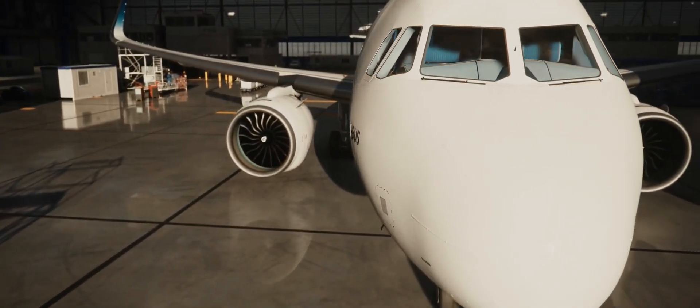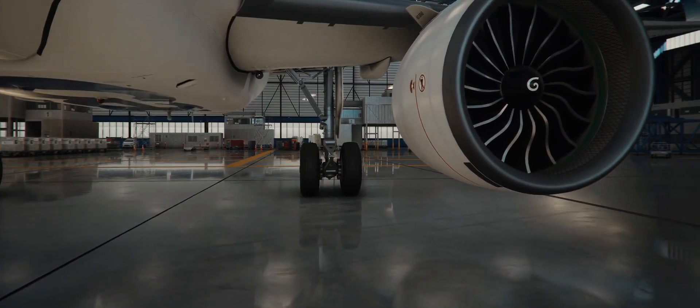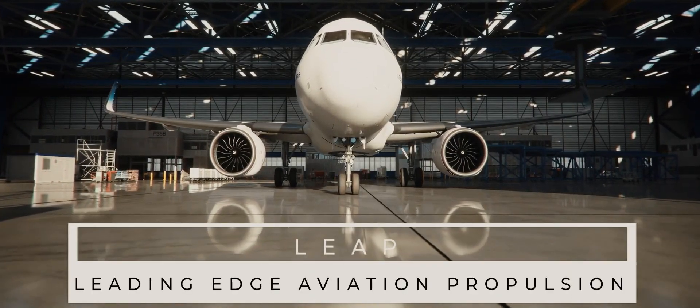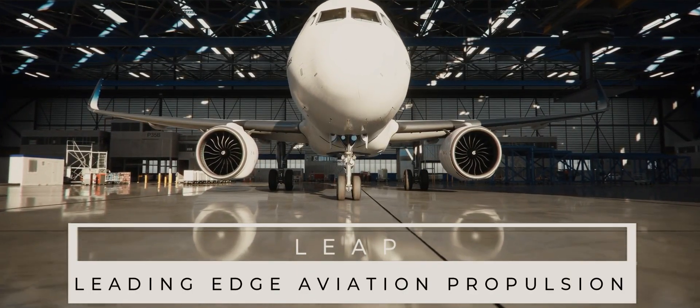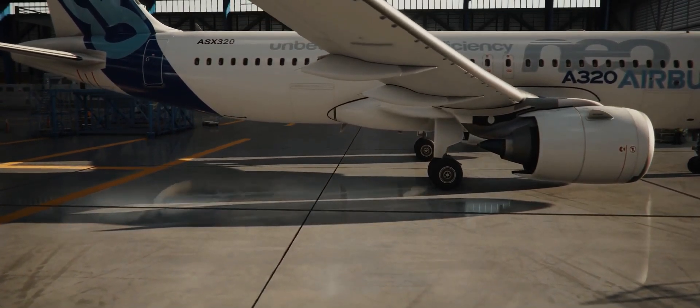Welcome to the Hangar YouTube channel. This video series is about the CFM LEAP 1A engine. The name LEAP stands for Leading Edge Aviation Propulsion. The engine is produced by CFM International, a 50-50 joint venture.